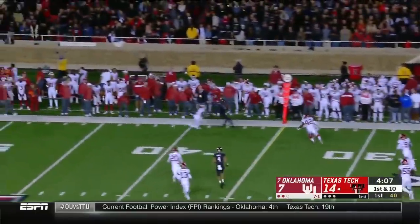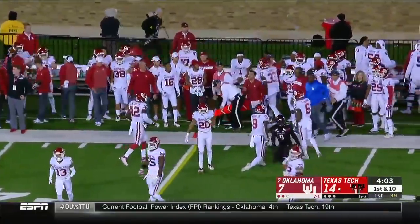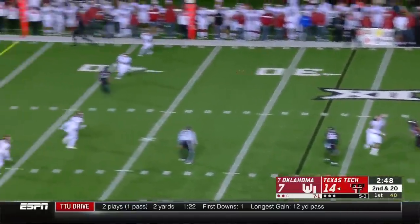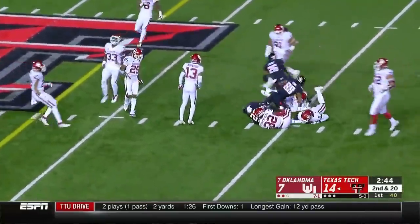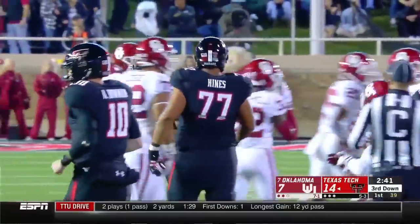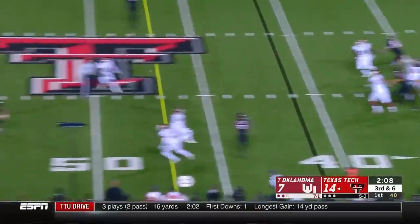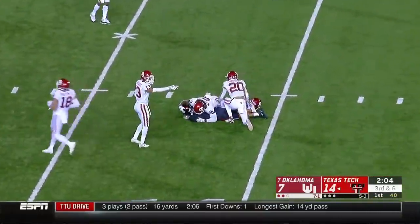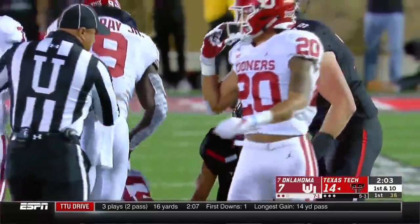Here's Alan Bowman — got plenty of green in front of him. Nice touch on that pass for first down yardage. Bowman cocks and fires — wide open across the middle to Seth Collins, his first reception of the night. Third and six — Bowman throws again, finding a seam to Antoine Wesley, his sixth catch, wide open, gain of 21, nearly midfield.